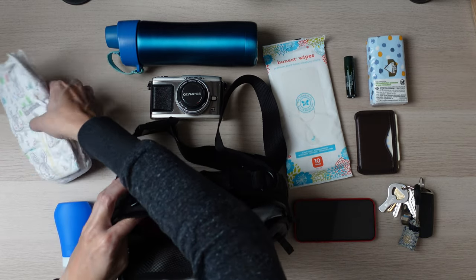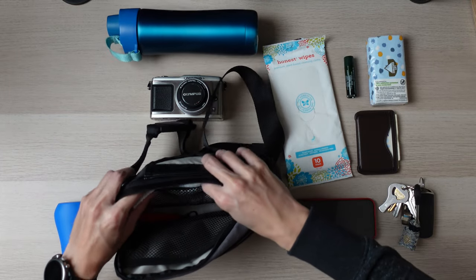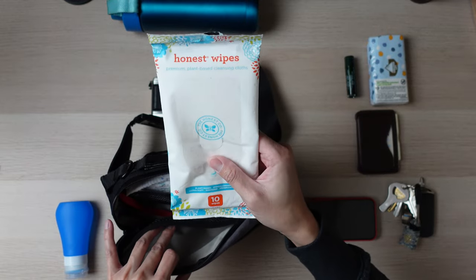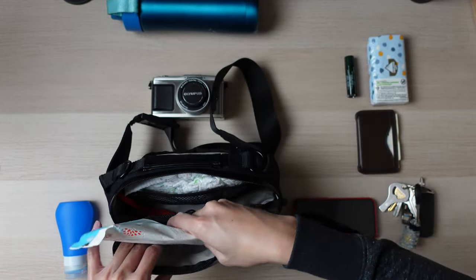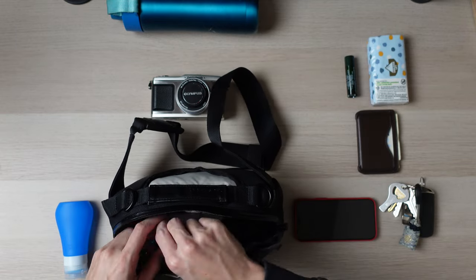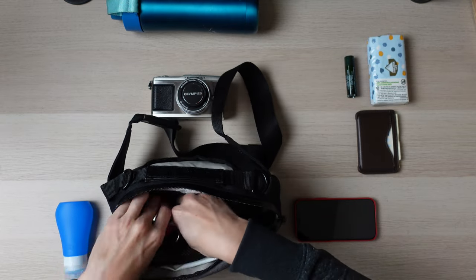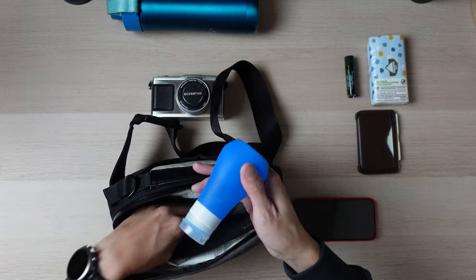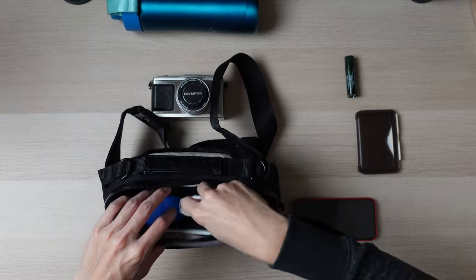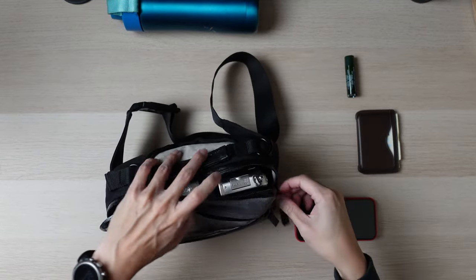Let's talk about the diapers. I usually carry two diapers just in case — they fit right in here. Then I have wipes; I'll say a bit more on those in a moment since these are just sample wipes. It also has a little hook for my keys, hand sanitizer, tissue, and then the camera placeholder, which all fit into the main pocket.